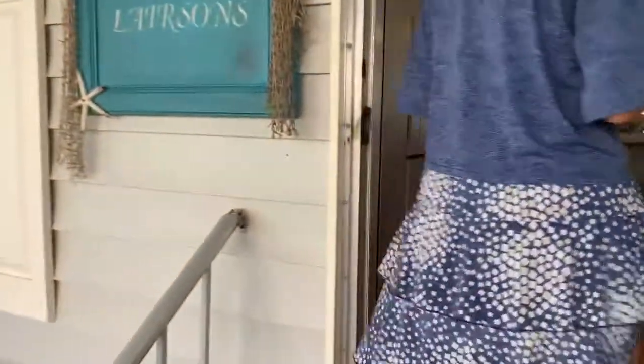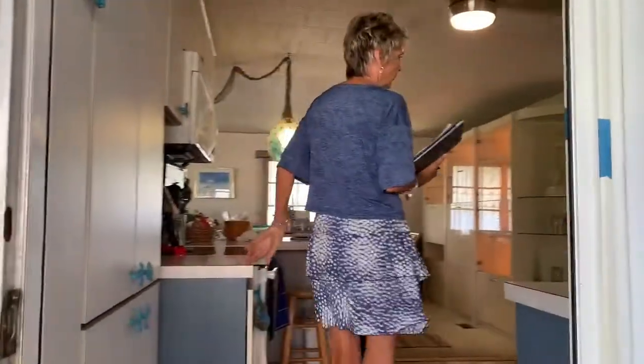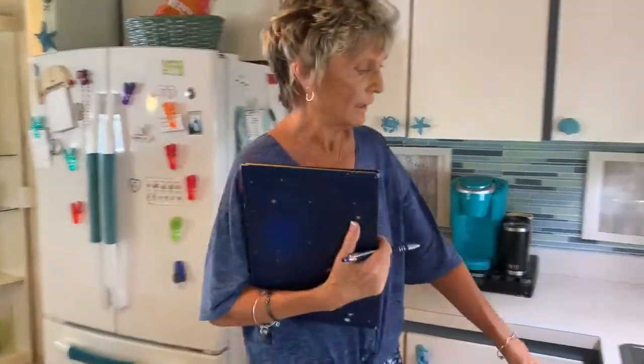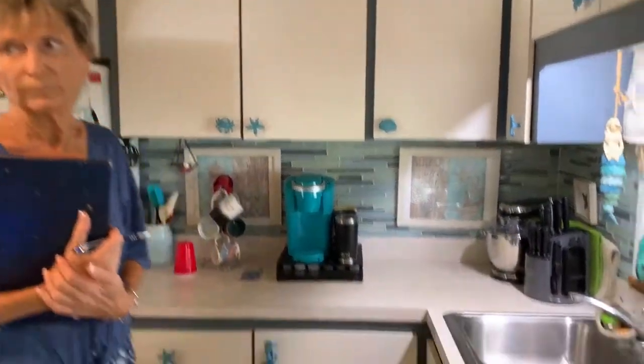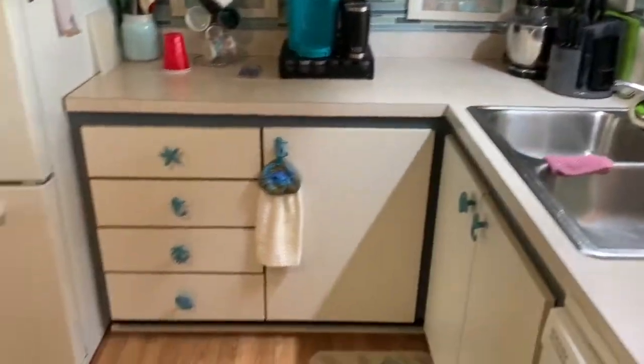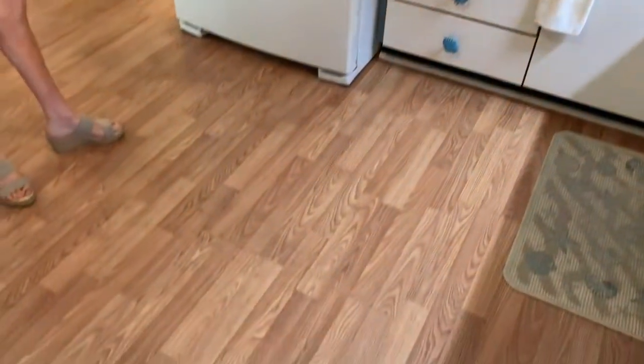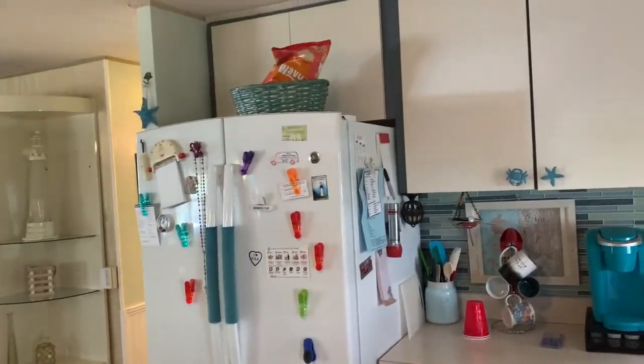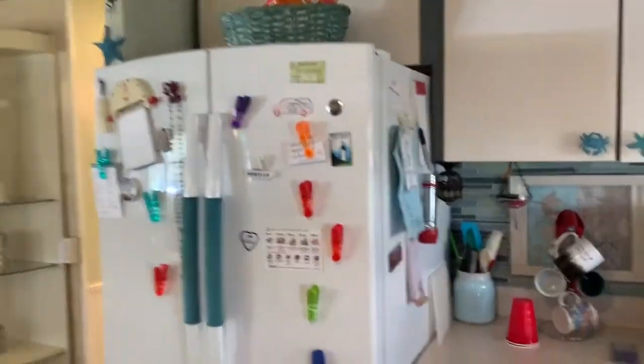We're now going into the kitchen. The kitchen has all new appliances. It's coastal decor with a beautiful backsplash and also has a garbage disposal. Nice floors — and all of the floors in this home are three-quarter plywood and the sub floors.